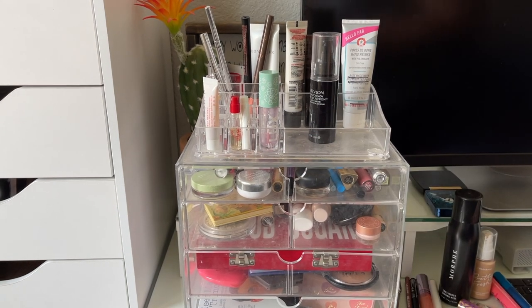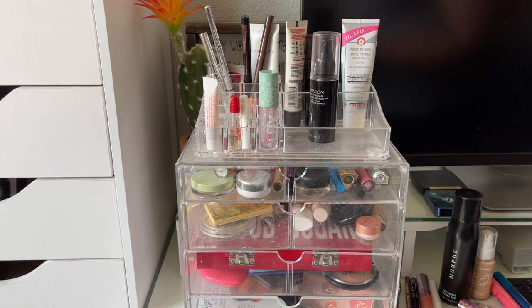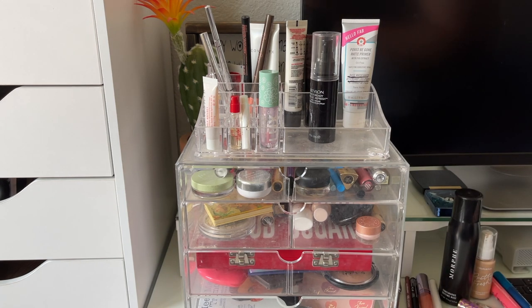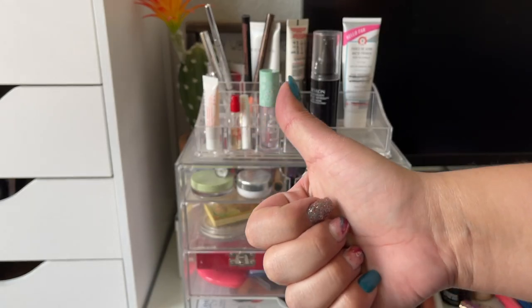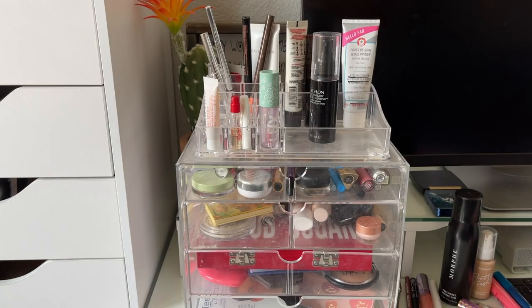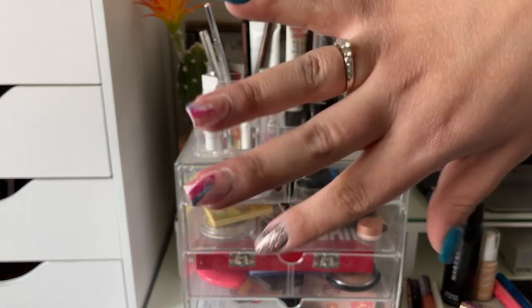So that is everything in this week's Shop My Stash. Hopefully I'm not sabotaging myself, because I picked a lot of products I'm unsure about. I hope you guys enjoyed this video — if you did, please give it a thumbs up, please subscribe if you haven't already, and I will see you all in my next video. Bye!